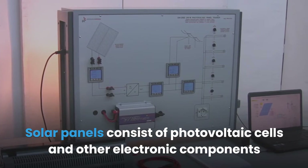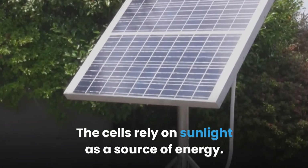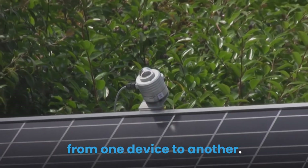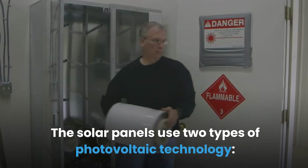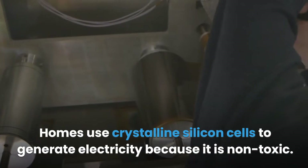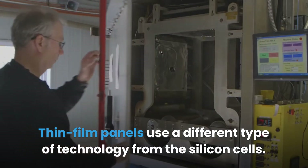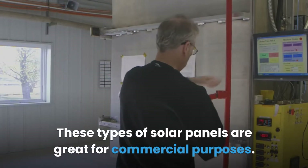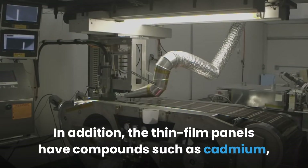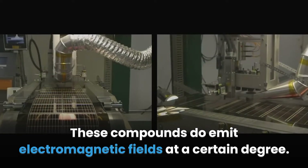Solar panels consist of photovoltaic cells and other electronic components used to generate electricity. The cells rely on sunlight as a source of energy, and these electronic components emit EMF radiation as current flows from one device to another. Solar panels use two types of photovoltaic technology: silicon cells and thin film. Homes use crystalline silicon cells because they are non-toxic, while thin film panels are better for commercial purposes and contain compounds such as cadmium, gallium arsenide, and telluride, which emit electromagnetic fields to a certain degree.